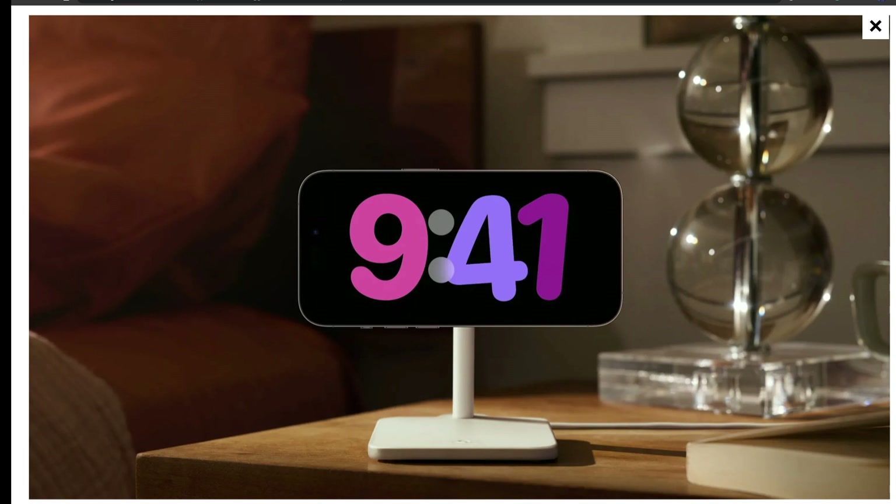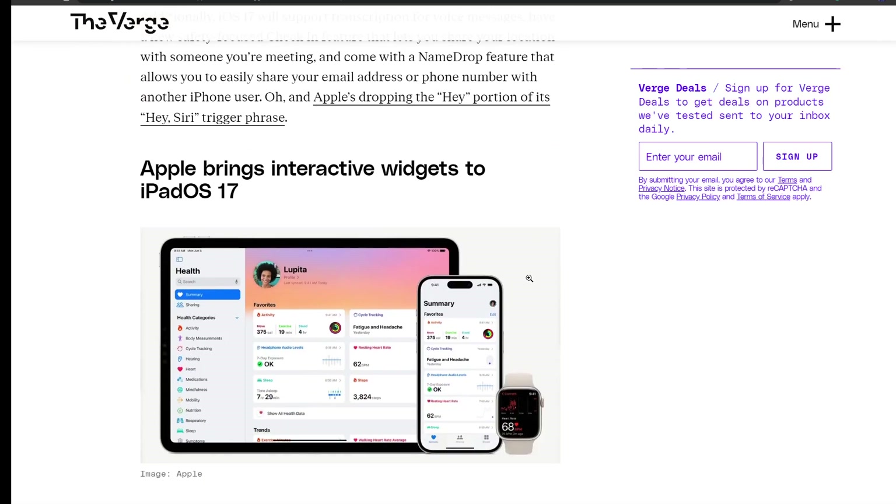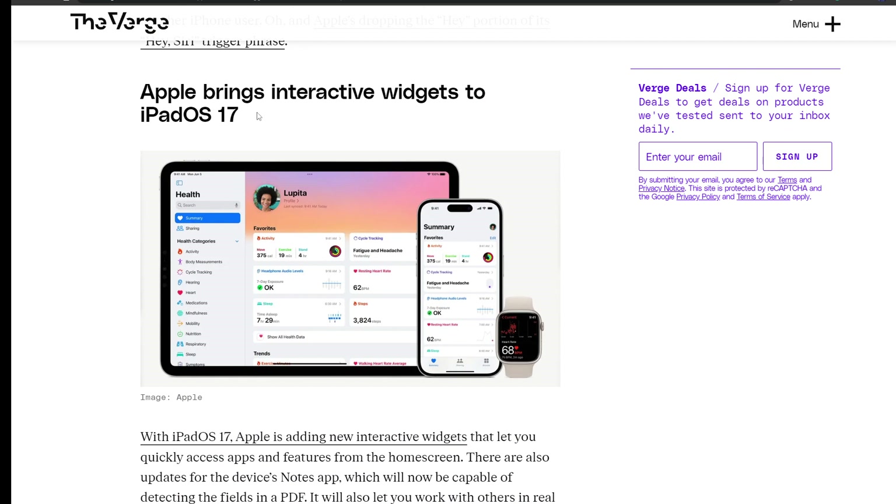Additionally, iOS 17 will support transcription of voice messages, a new safety-focused Check In feature that lets you share your location with someone you're meeting, and a NameDrop feature that lets you easily share your email address or phone number with another iPhone user. Also, Apple is dropping the 'Hey' portion of the Siri trigger phrase — you can now just say 'Siri' instead of 'Hey Siri.' That's a big upgrade.